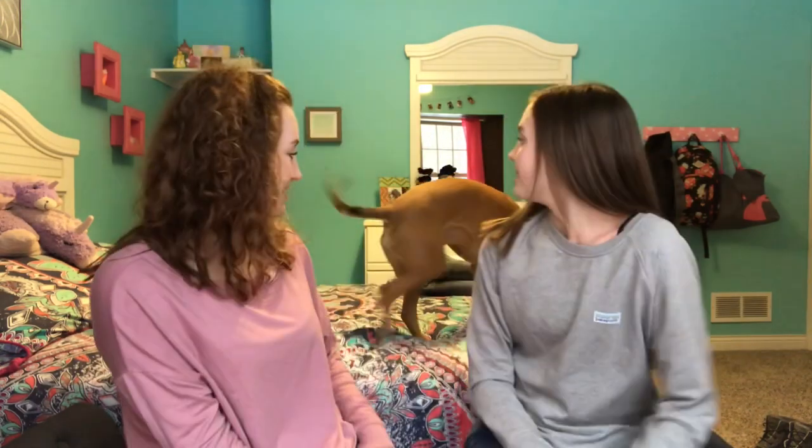Hi guys and welcome to my channel. So today I'm at home at my parents' house and we're in my sister's room. This is my sister Peyton and my dog Dilly.